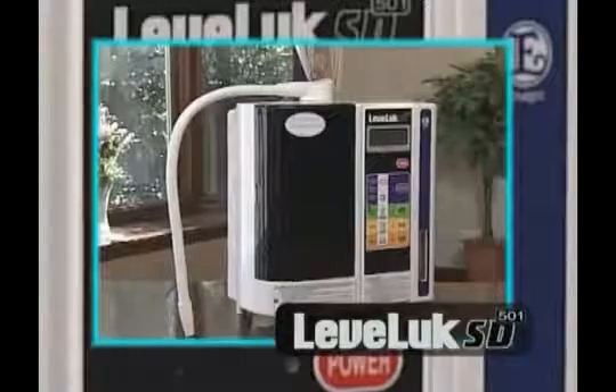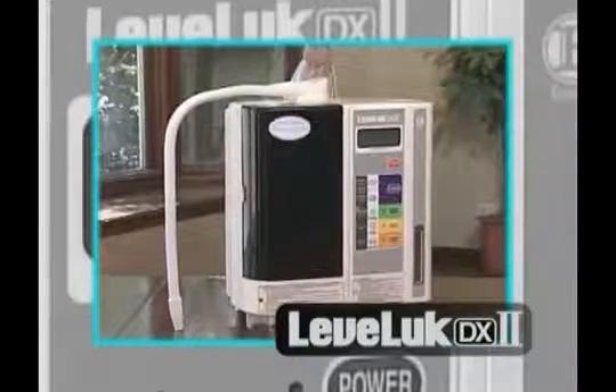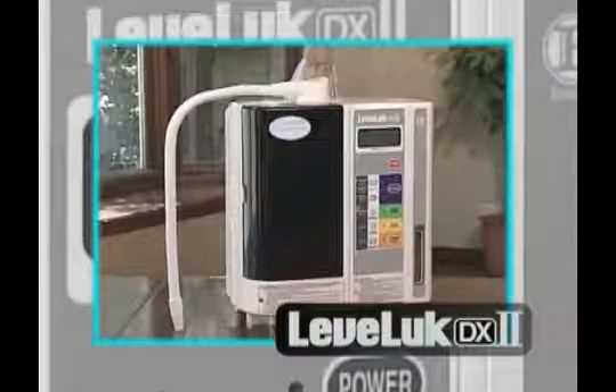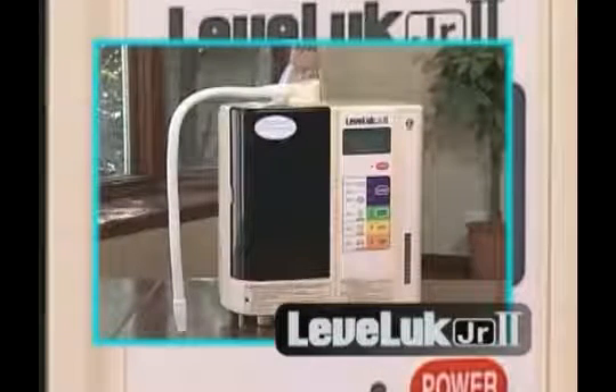LevaLux SD501, designed to be easy to use. LevaLux Deluxe II, the second model of this popular series. And LevaLux Jr. II, with an impressive, beautiful form.